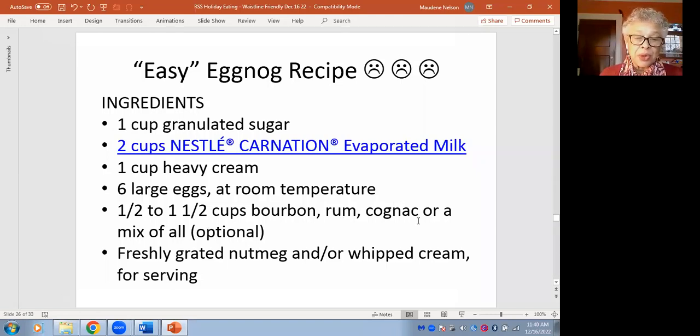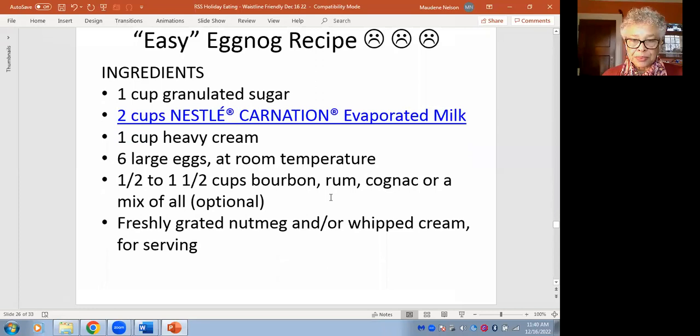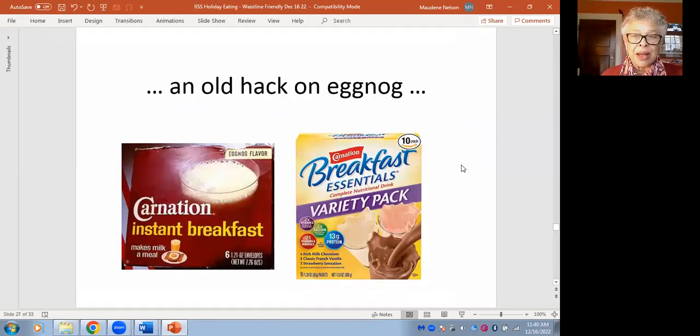And then the bourbon, rum, or cognac — that's pretty optional but mostly part of it. This is going to be a very rich, unnecessarily rich food. An old hack my mom and I used to do: take Carnation Instant Breakfast in eggnog flavor and mix it with milk. Way cheaper, and you could add a little dash of something. But that product is not in the store anymore.